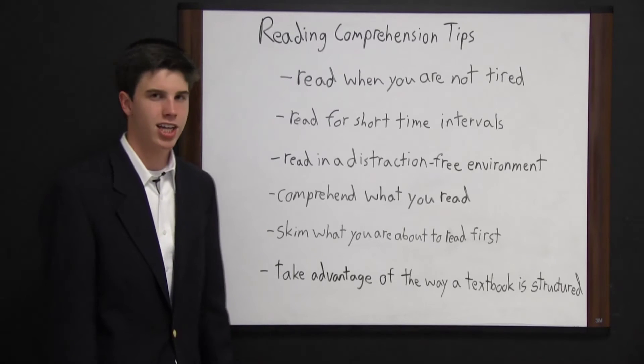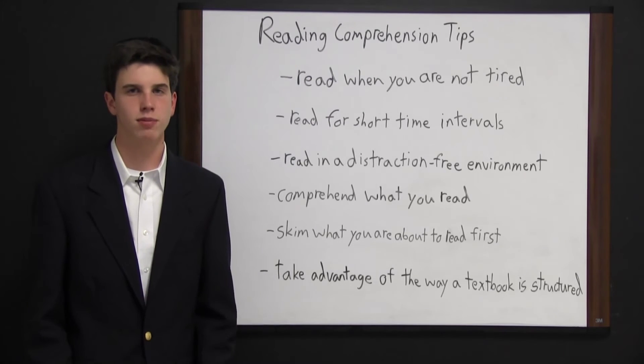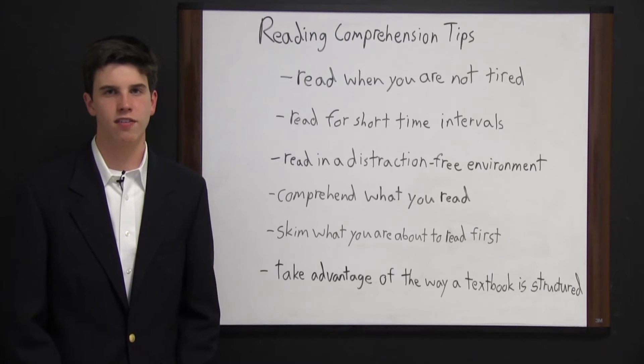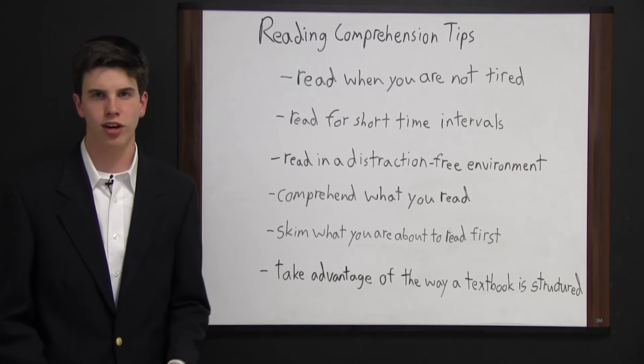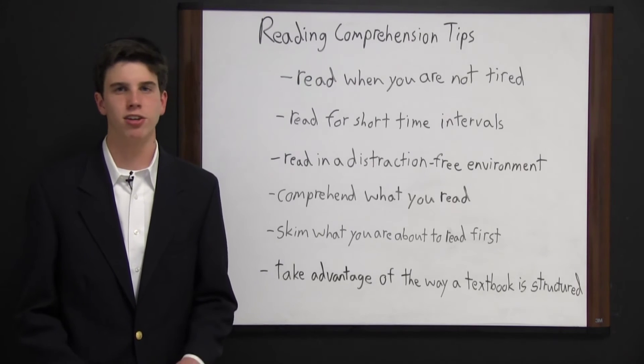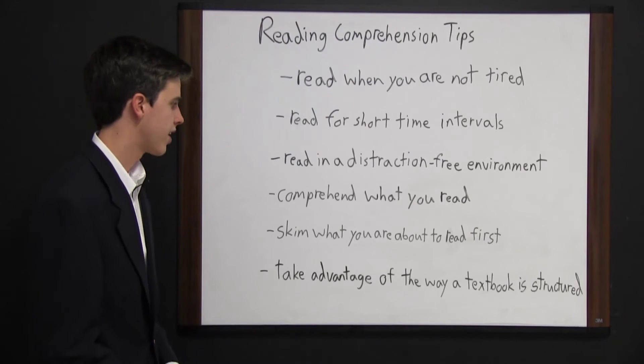Comprehend what you read. It's very easy to read a page and for your eyes to move down the page but for your thoughts to be elsewhere. Stop and ask yourself as you are reading what am I reading and why this is important, because you wouldn't want to get to the end of a book and not have understood anything and have to re-read it. So make sure you are comprehending the book as you read it.